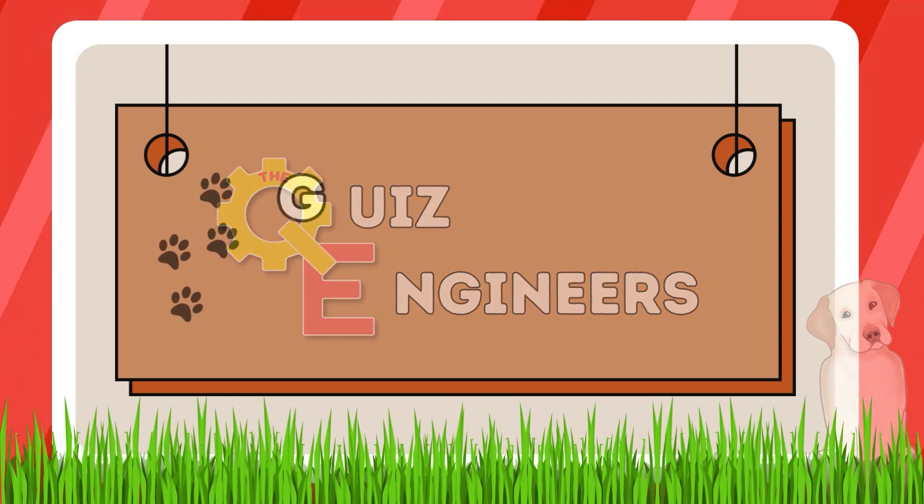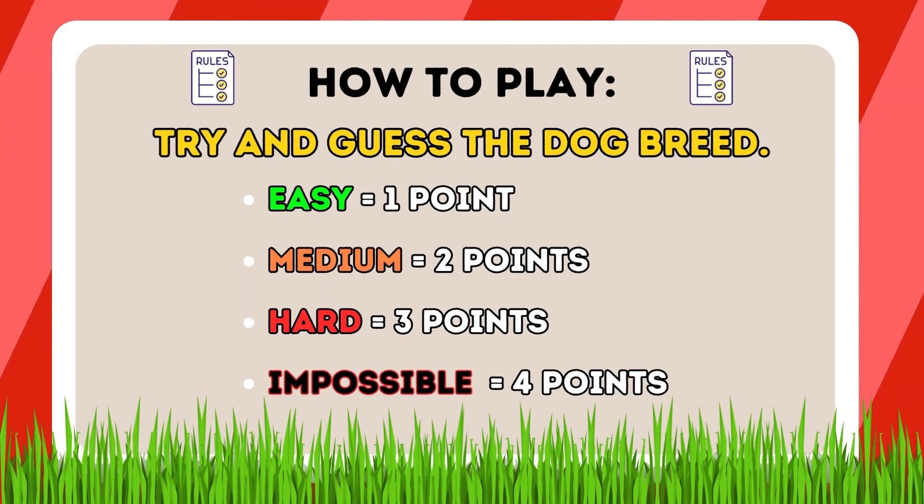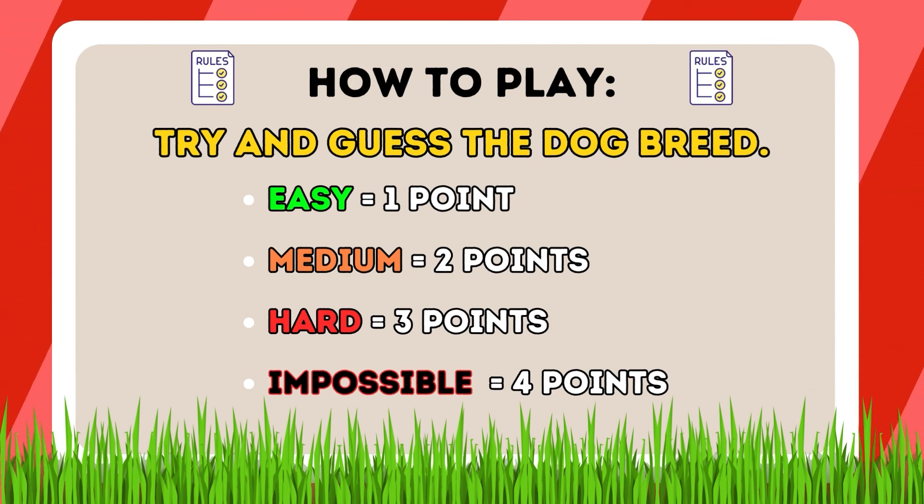Hi everyone, welcome back to the Quiz Engineers. In today's video we have Guess the Dog Breed. Here's how to play: the harder the round, the more points you receive. Let's do this.